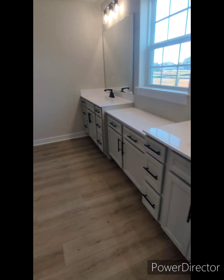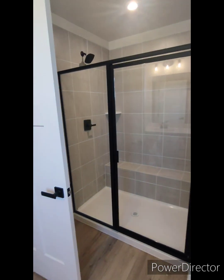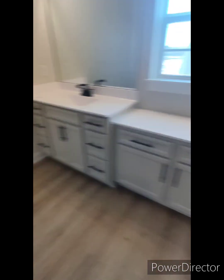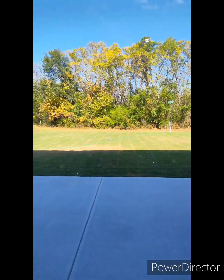That little thing right there — attic, washroom, a lot of space, cabinets, and then the master area. Pretty good size. That's the seating area over there — you're looking at it this way, painting that way.